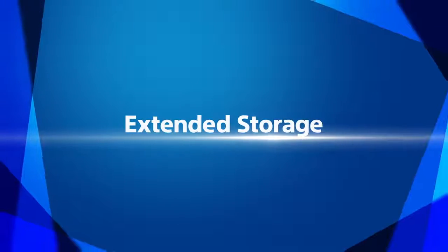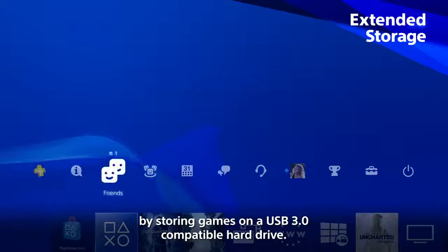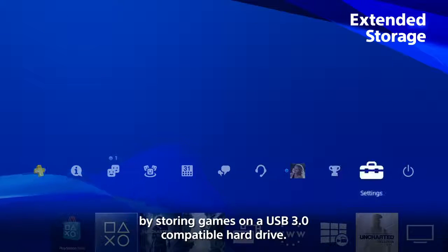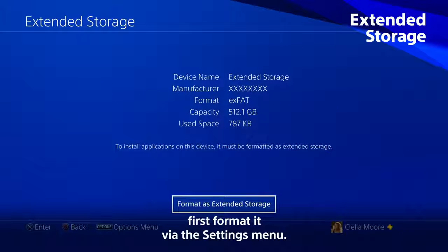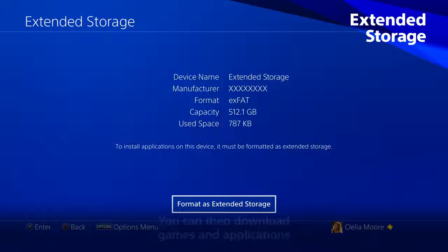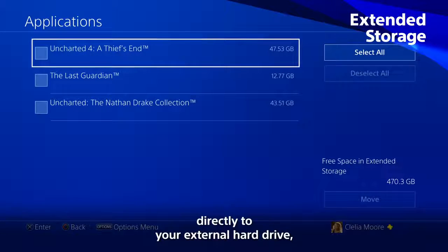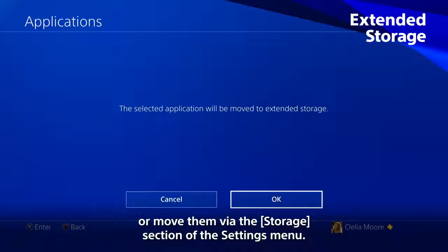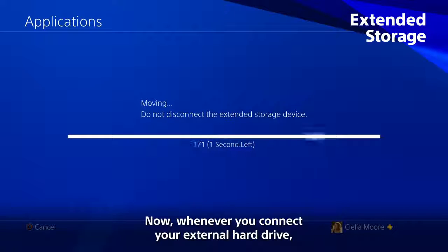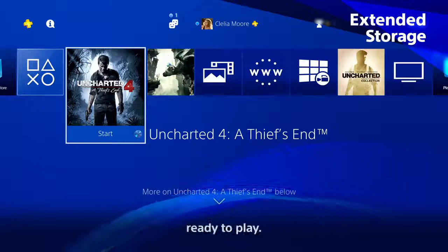Extended Storage. Free up space on your PS4 by storing games on a USB 3.0 compatible hard drive. To get your new hard drive game ready, first format it via the settings menu. You can then download games and applications directly to your external hard drive, or move them via the storage section of the settings menu. Now whenever you connect your external hard drive, your games will be on the content launcher, ready to play.